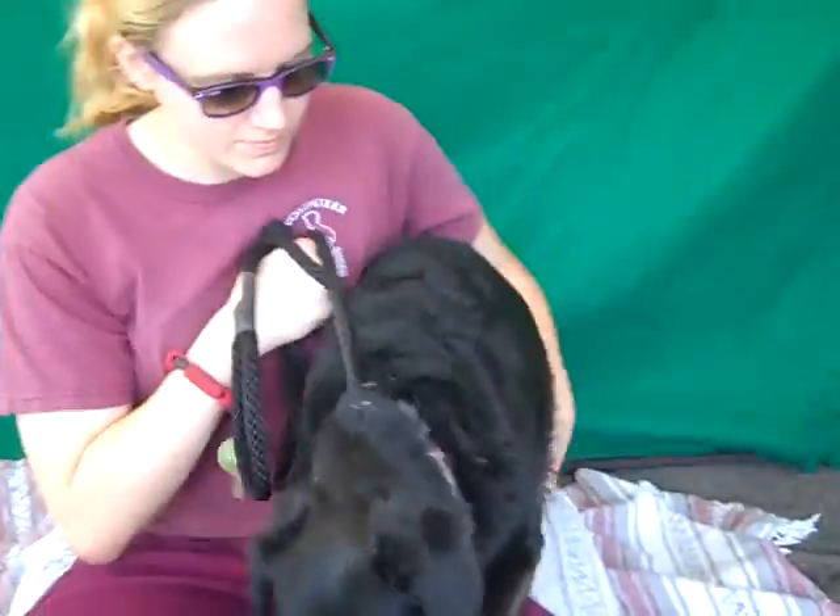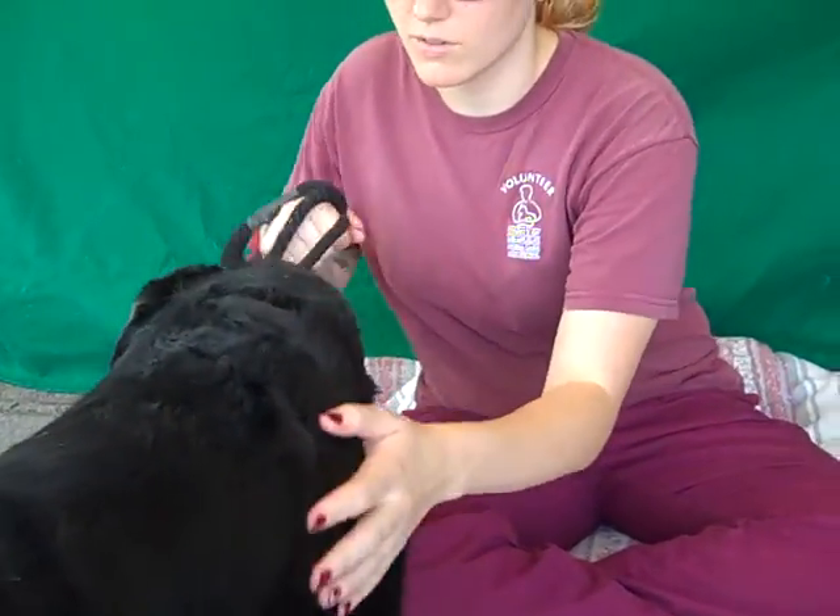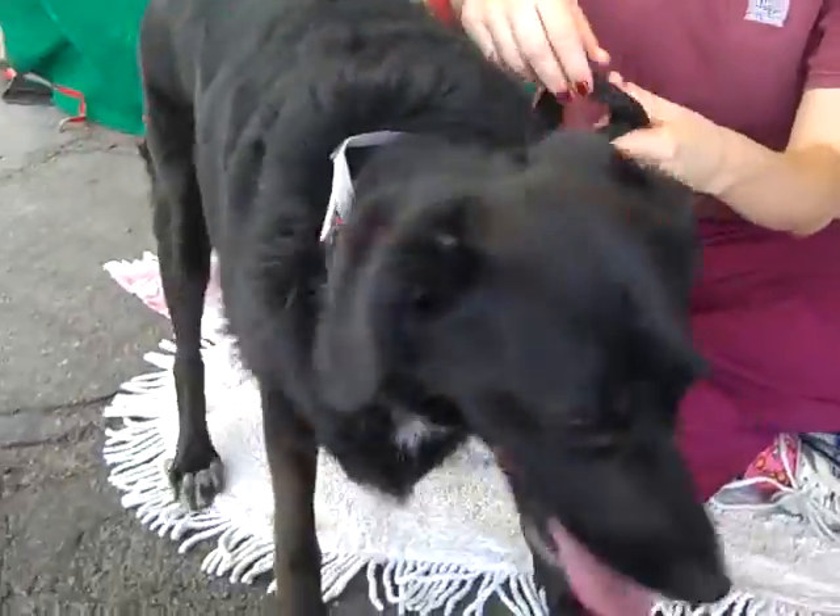We can't tell a lot about her personality because she's just very confused and overwhelmed, as usually happens when they get abandoned like this. She's warming up to Anna here. You're a good girl, Rizzo. What can you tell us, Anna?